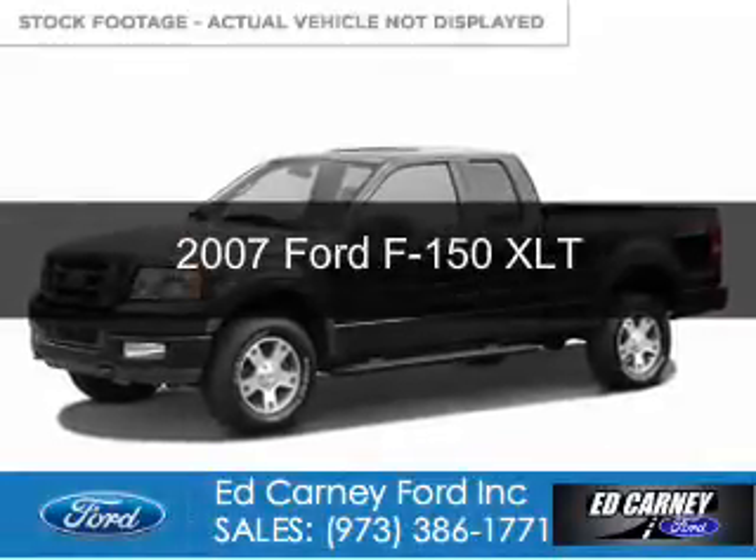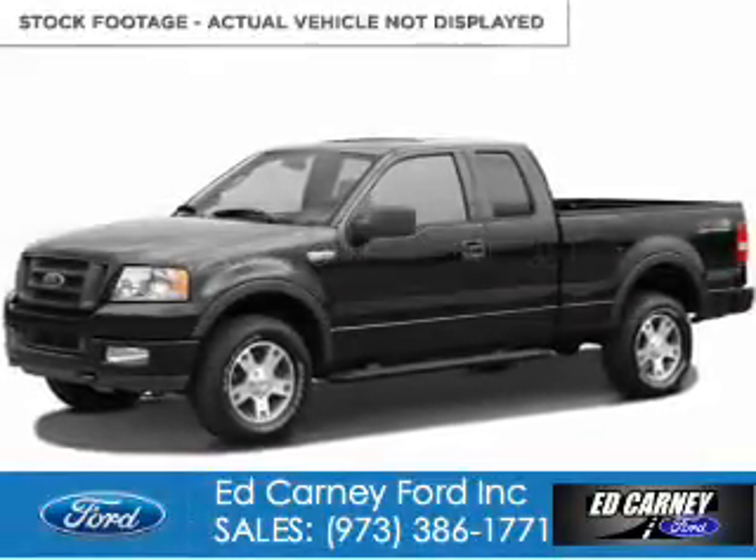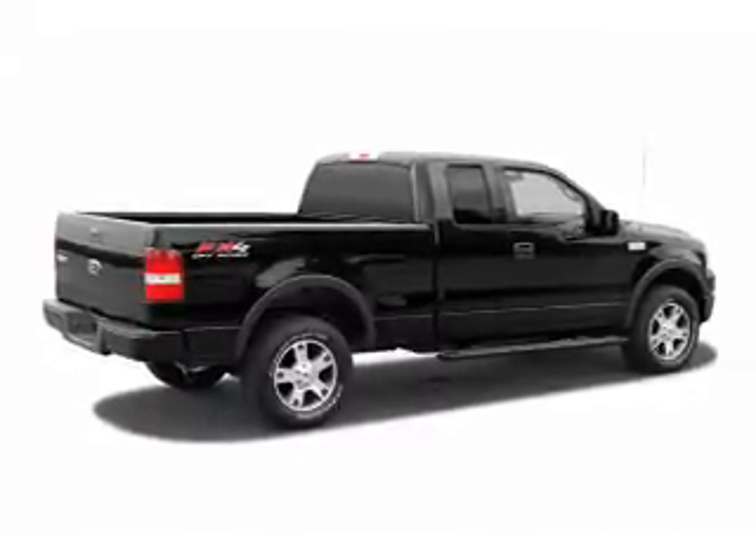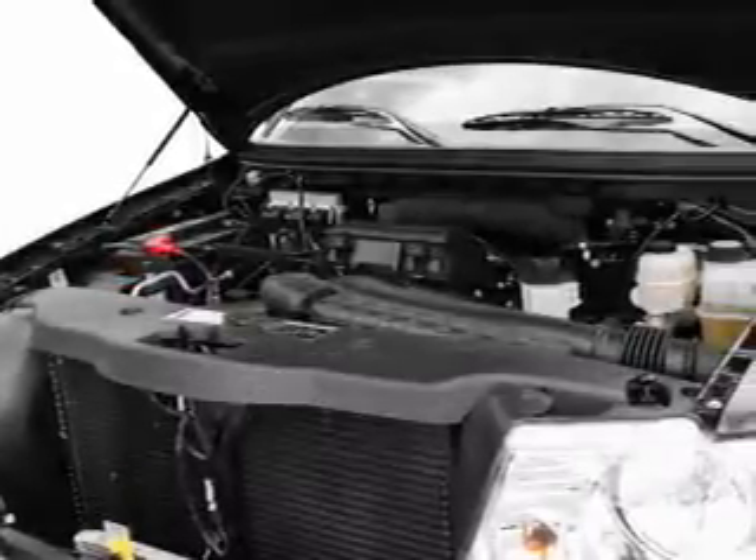This is a used 2007 Ford F-150. It's powered by four-wheel drive, a 5.4-liter, eight-cylinder engine, and a four-speed automatic transmission.